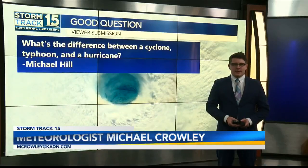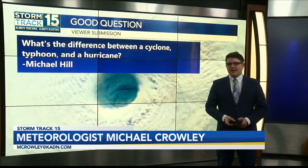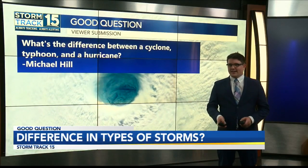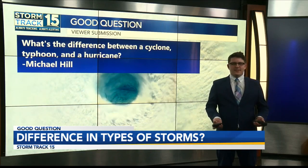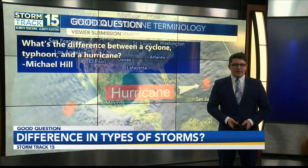We have a question from Michael Hill today, who sent in three good questions. Thank you so much, Michael, for sending them in. He wants to know what the difference is between hurricanes, typhoons, and tropical cyclones. And what better time to answer this than our very first tropical storm forming in the Gulf? So let's take a trip around the world.